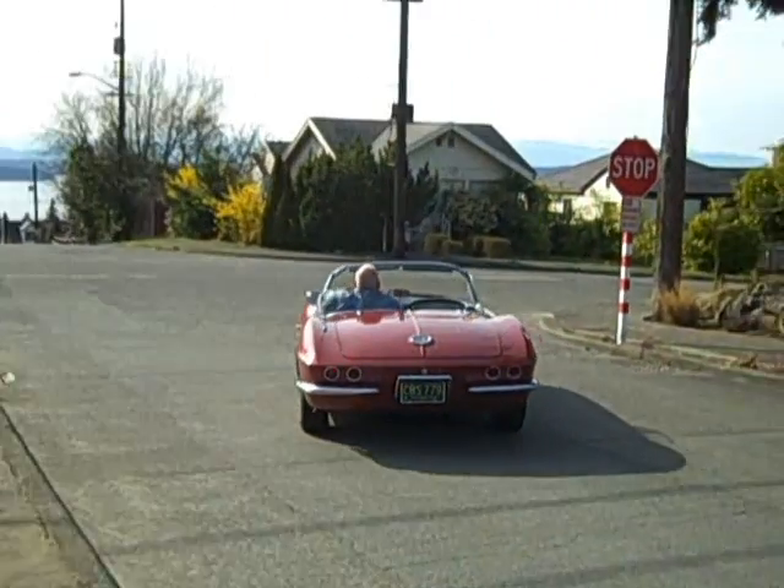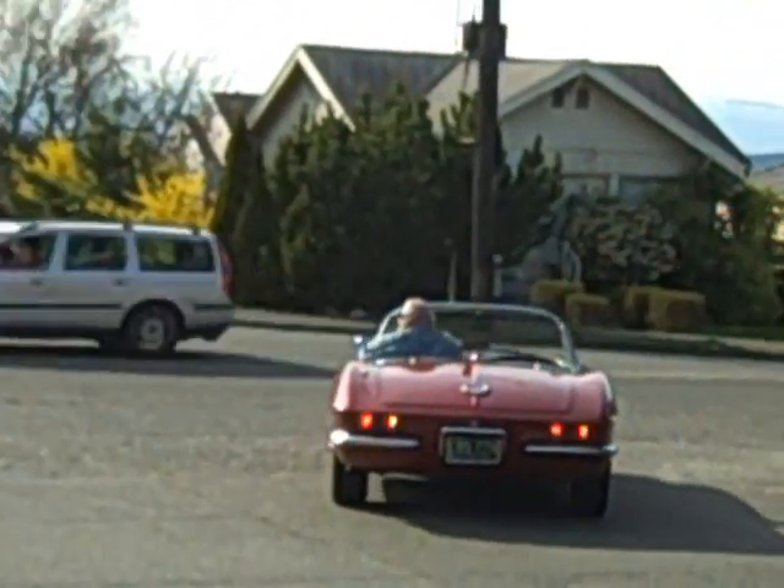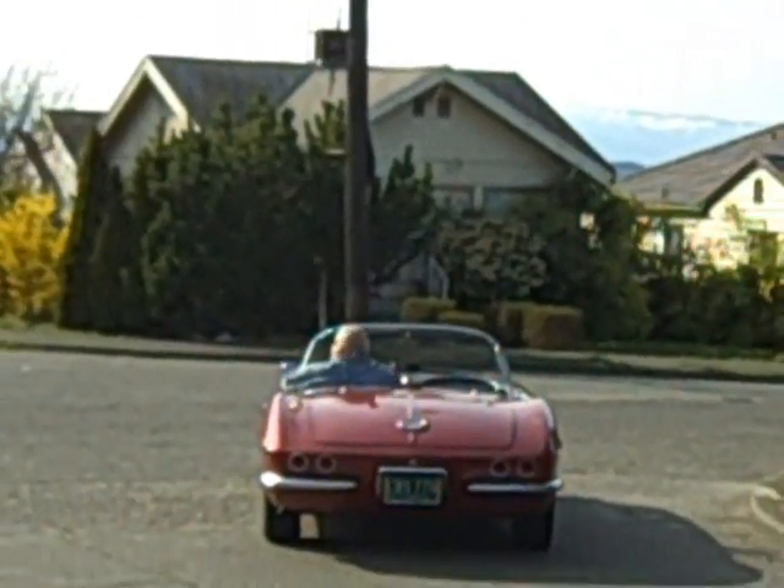Hey, what are you doing? Come on, you want to go take a ride? Come on, come with me. We're going to take a ride out to Triple X Root Beer, look at some cars and have some fun.